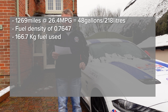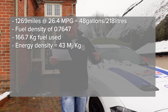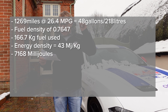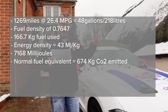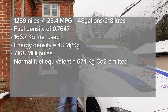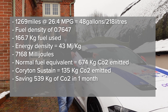166.7 kilograms of fuel at an energy density of 43 millijoules per kilogram is 7168 millijoules. This is the important bit: the equivalent amount of CO2 emitted at 94 grams would have been 674 kilograms on normal unleaded. Instead, with an 80% saving, we have actually done it at 135 kilograms. That's a big saving.